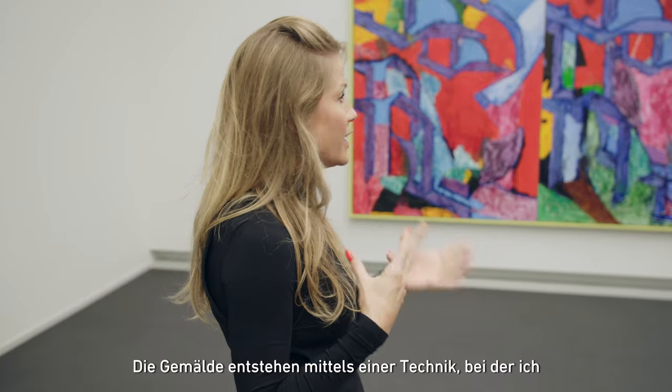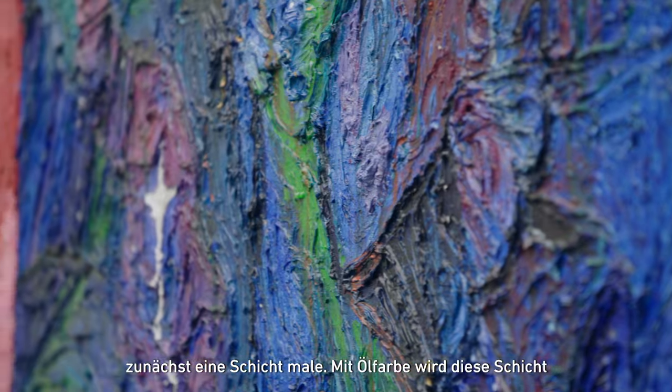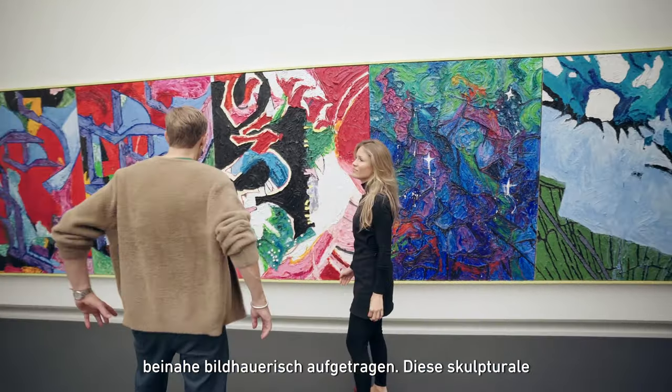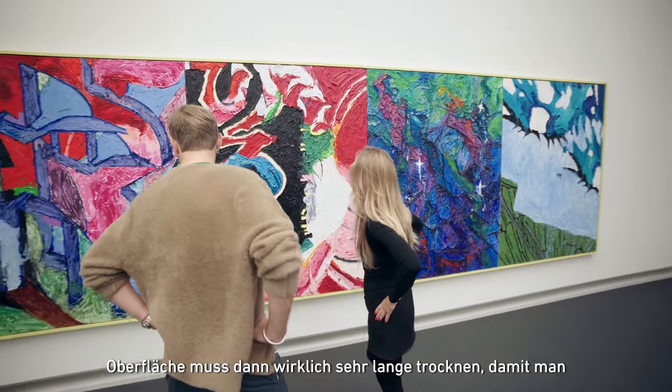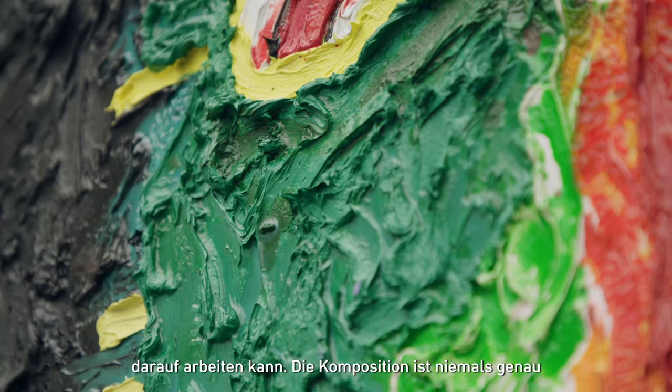The paintings are made with a technique where I first paint a layer — almost sculpt a layer with oil paint — which needs to be left to dry for a really long time, to be able to work on top of that kind of sculptural surface.